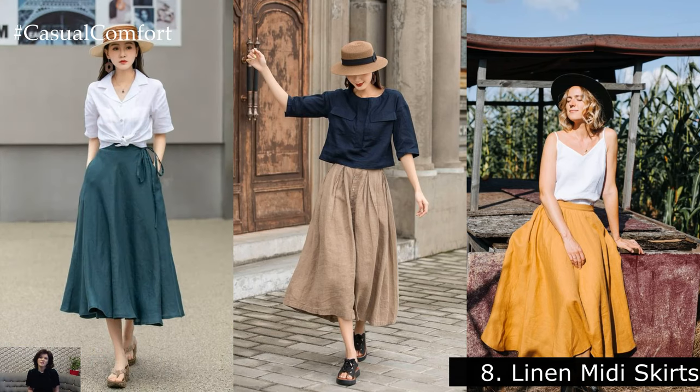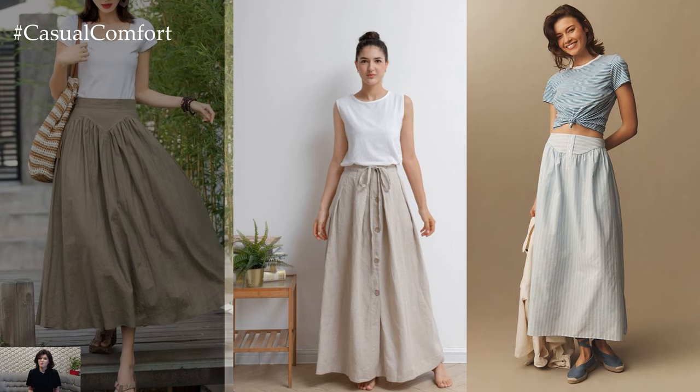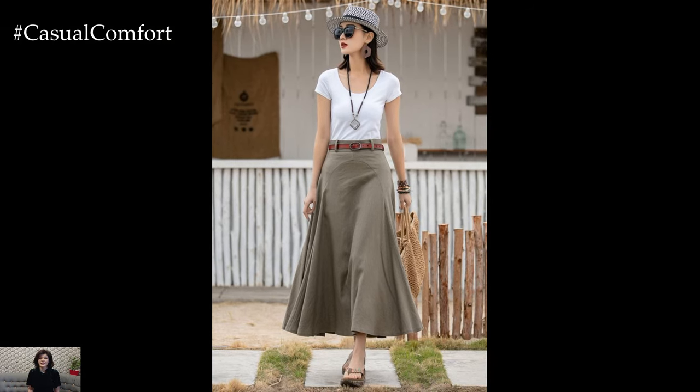Linen Midi Skirts. Stay cool and stylish in a linen midi skirt this spring and summer. Linen is a lightweight and breathable fabric that's perfect for warmer weather. Pair a linen midi skirt with a tucked-in tank top and espadrille flats for a laid-back yet polished look. Add some statement earrings and a woven tote bag to complete the outfit.